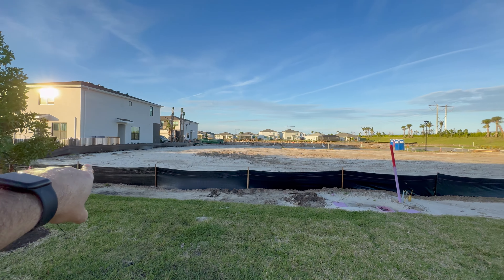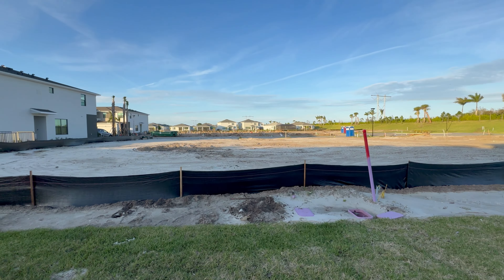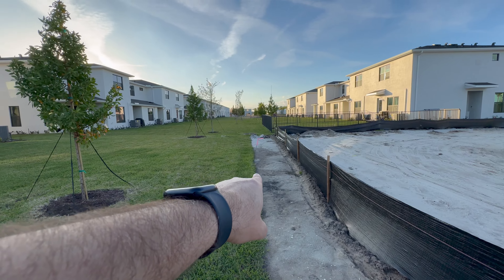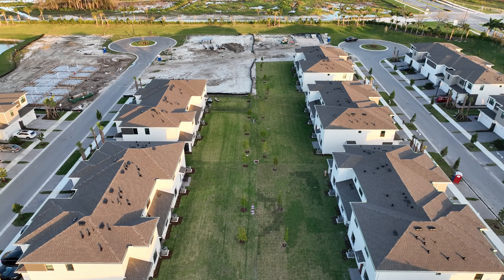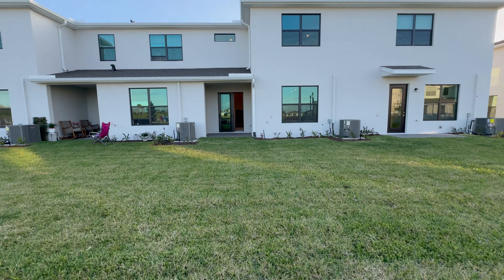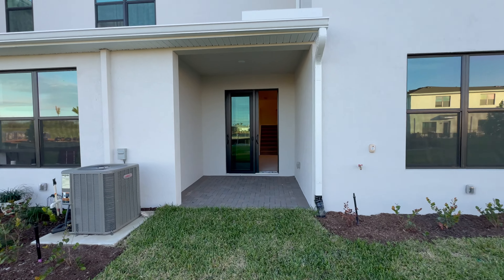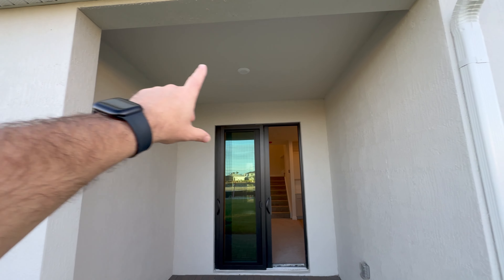We're out back right now. There's going to be other townhomes built behind the property, so keep that in mind. Let's find where these property stakes are — that's your property line, so this gives you an idea how big this actually is. There's plenty of room for a fence back here. You've got your covered lanai here, and if you want to screen it in, you could definitely screen this in.